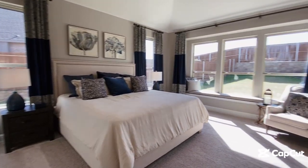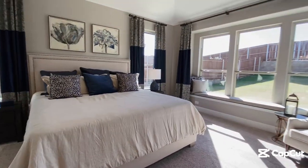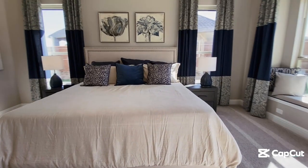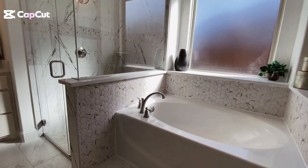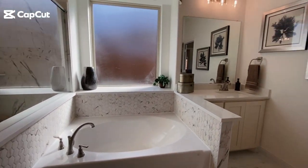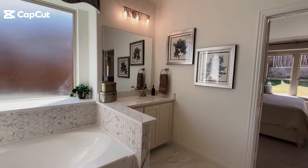Spoil yourself in the amazing primary suite with a spacious room for extra seating, vaulted ceilings, and tons of natural light coming from the bay windows. In the primary bathroom, you get separate vanities, a walk-in shower, a separate tub, and a huge walk-in closet.